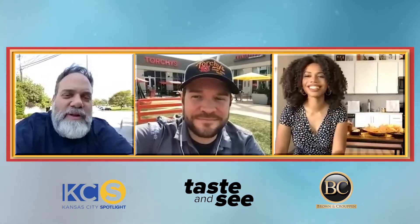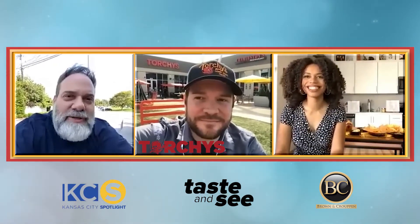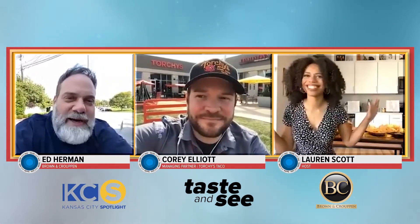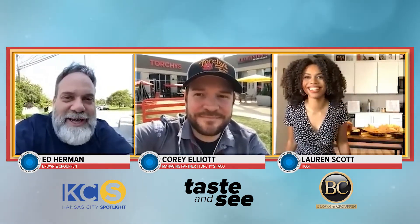Folks, Kansas City is one of the luckiest cities in the country because we have a Torchy's Tacos location. Today, Lauren is here and she's going to get to sample some of their great tacos. And we have Corey, and he's going to talk us through this. You're excited, Lauren, I can tell.